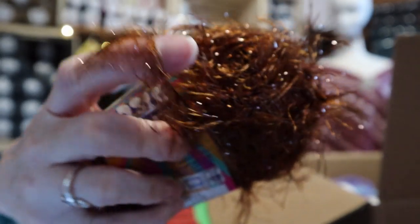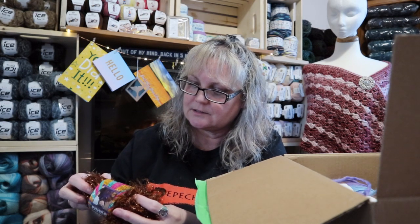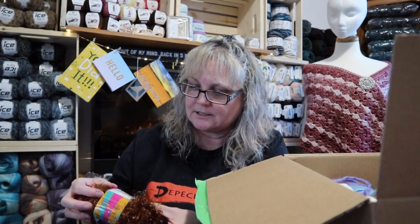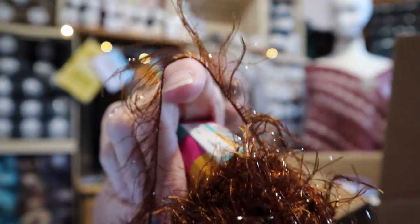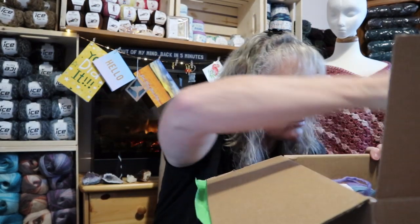Oh, this looks fun. This is called Bernat Disco and it's an eyelash yarn. Look at that — you mix this with something and it's going to be really pretty. It doesn't have a color on it, just a color lot. How can they say this is a bulky 5? They must be looking at the actual eyelash part. But isn't that pretty? That's going to be so nice in a project. She gave me three of those.